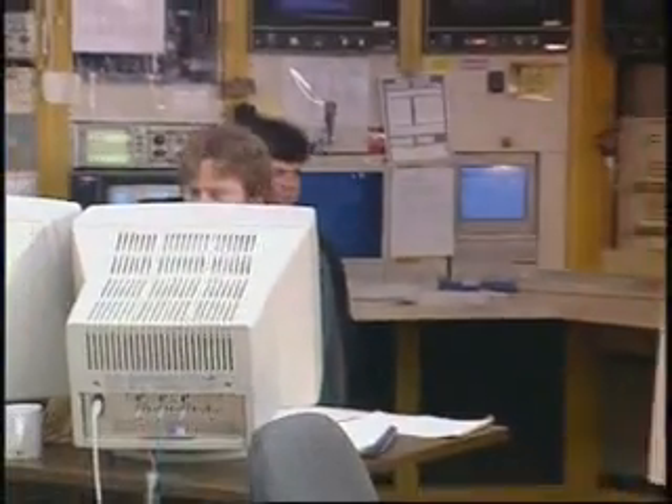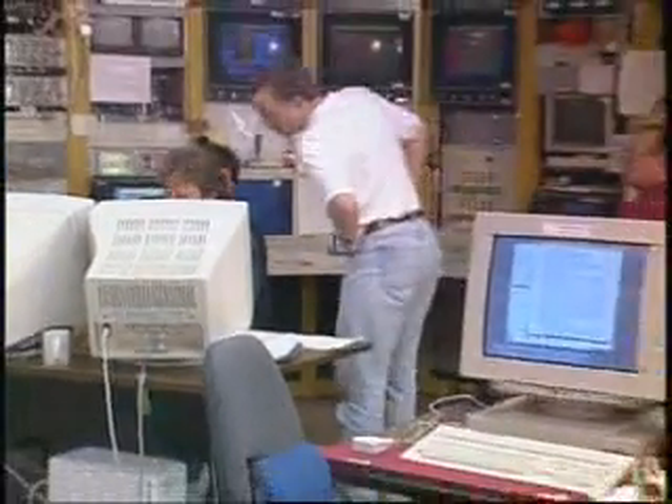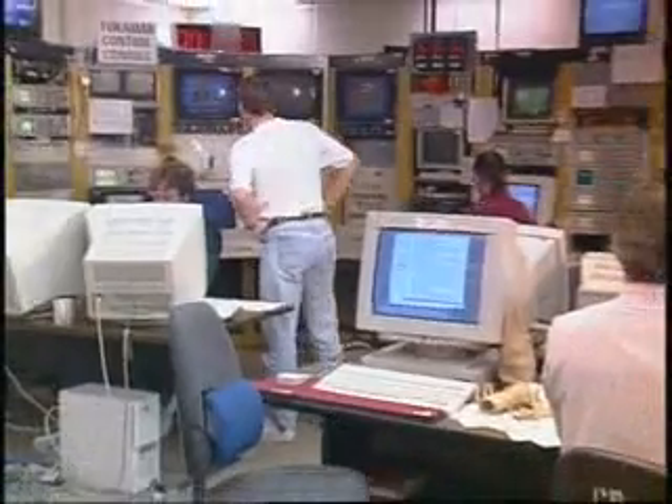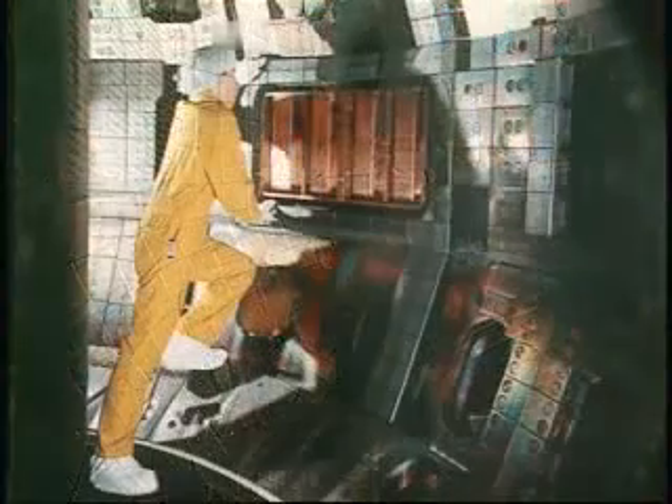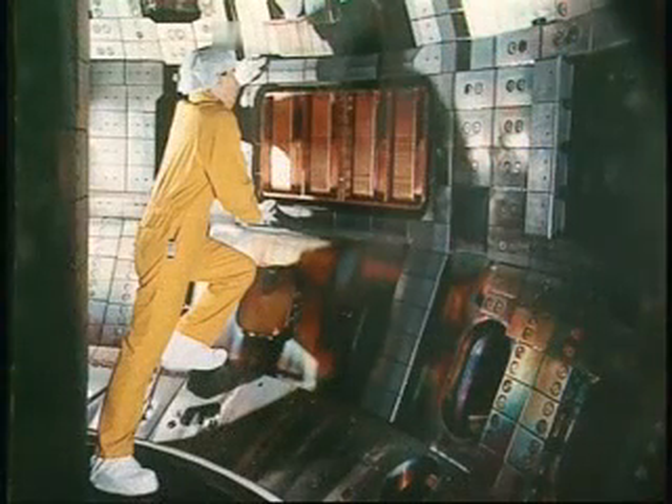Today, scientists from around the world are working together to better understand nuclear fusion. Scientists hope someday to replicate the sun's fusion processes here on Earth — fusion power plants that will produce a clean, safe source of electricity with an almost unlimited fuel supply.